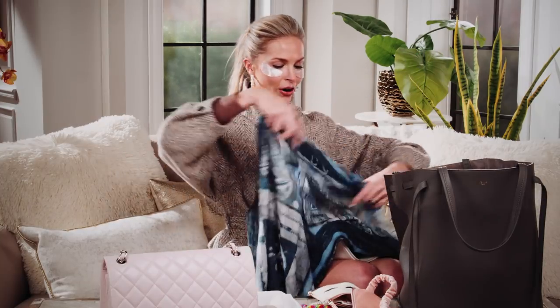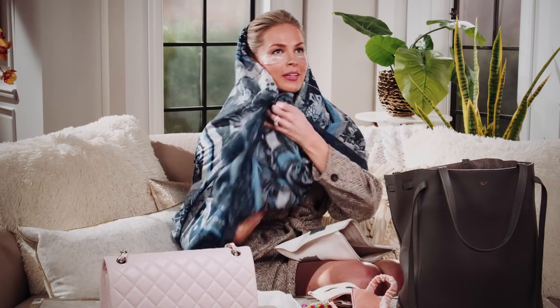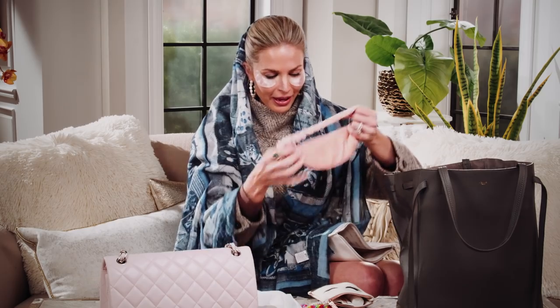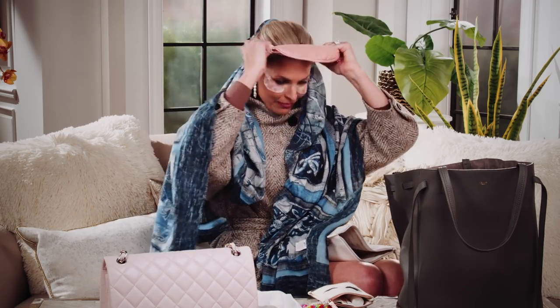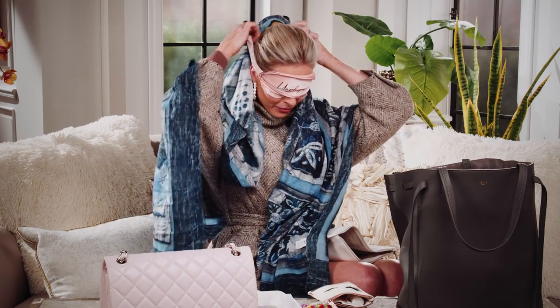So at this point we have our whole scarf situation happening — over the back, fully wrapped, into the pillow — to keep the scarf in place while you're sleeping. Then you go with the eye mask on top. And guys, this is how we get it done.